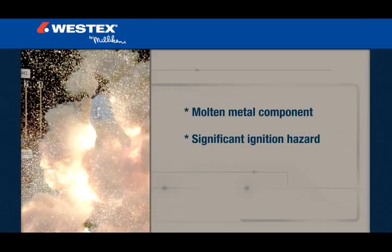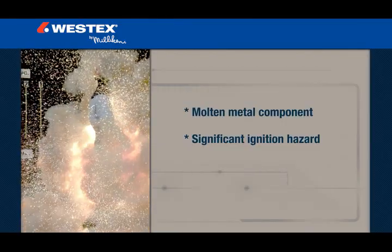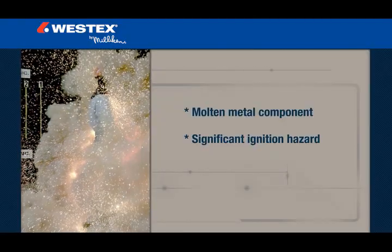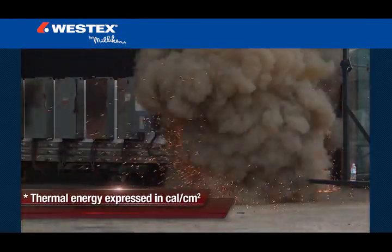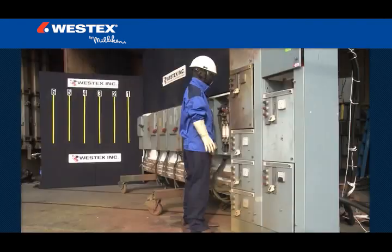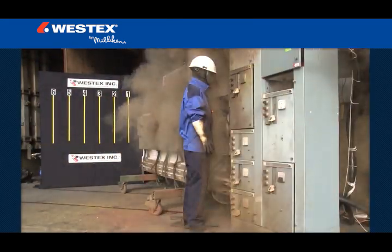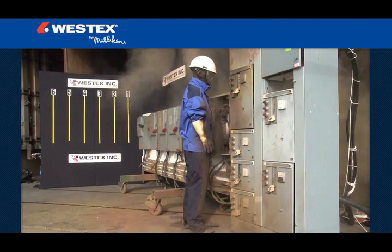Until we began to capture arcs with super slow motion cameras, the molten metal component was less apparent but is a significant ignition hazard. The thermal energy released in an arc is expressed in calories per centimeter squared. A typical arc flash can release energy from a few calories up to 20, and exposures between 20 and 40 calories are not uncommon.